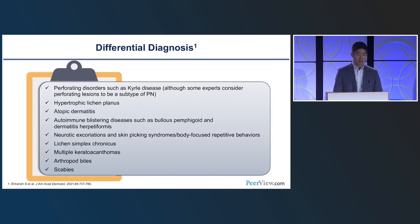In terms of differential diagnosis, we tend to recognize PN when we see it. The differential includes atopic dermatitis, perforating disorders associated with dialysis, lichen simplex chronicus, and lichen planus, among others. In general, it's not so much of a diagnostic dilemma — it tends to be more of a treatment dilemma.